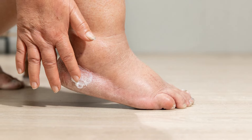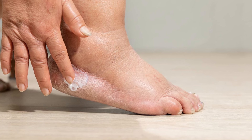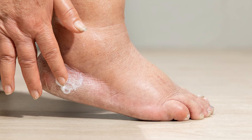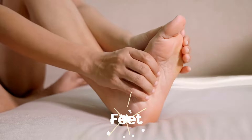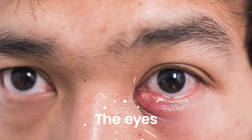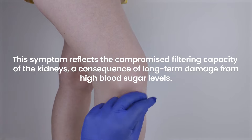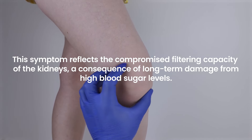Swelling or edema in diabetic kidney failure arises when the kidneys lose their ability to manage fluid balance effectively, leading to fluid retention in tissues, particularly in the legs, ankles, feet, and sometimes around the eyes. This symptom reflects the compromised filtering capacity of the kidneys, a consequence of long-term damage from high blood sugar levels.